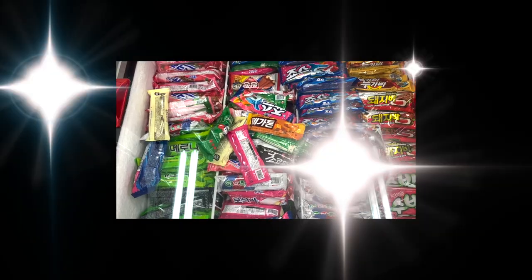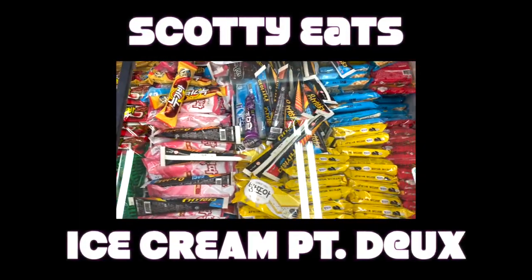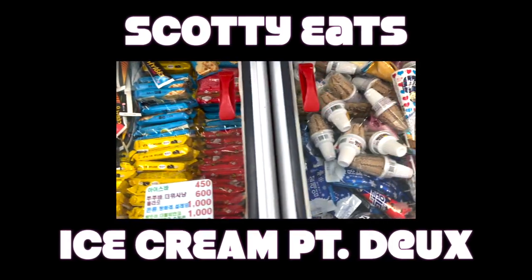Hi, it's nice to see you. I have here in this bag some ice creams, so I'm going to jump right into it. Two, three, four, five — the first ice cream that we're gonna try.